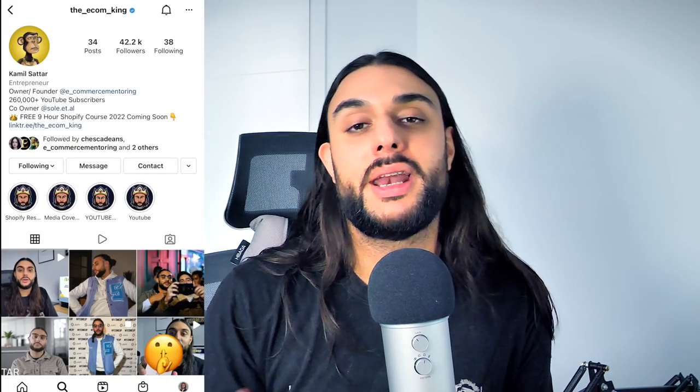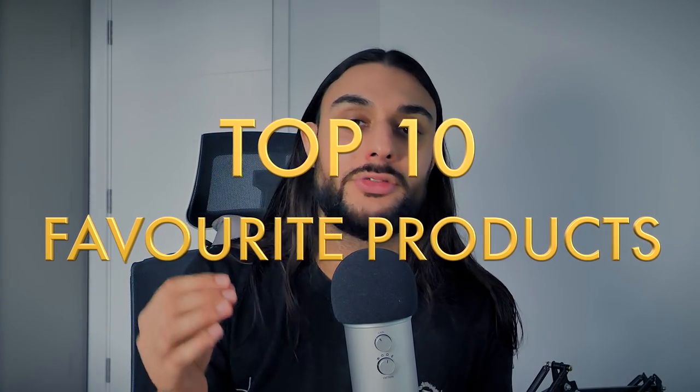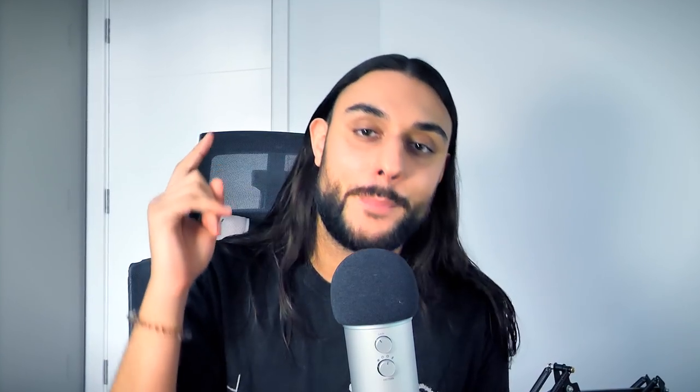Hey guys, welcome to the YouTube channel. My name is Camille Saturn and I'm the Econ King, and in today's video I'm going to be sharing my top 10 favorite products for the month of January 2022. A massive Happy New Year to every single one of you.